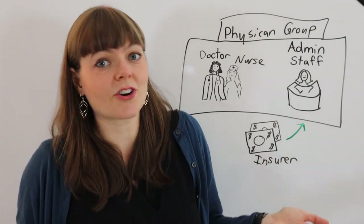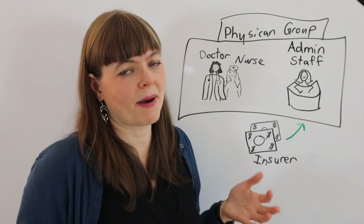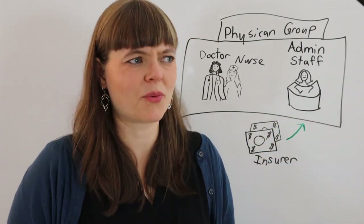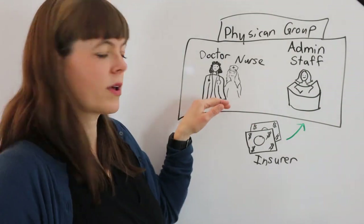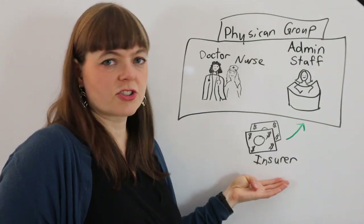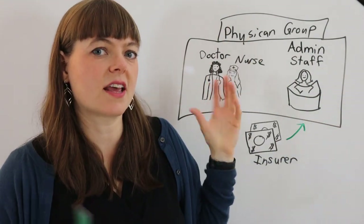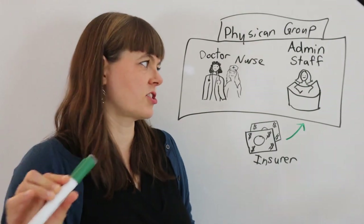Most doctors are altruistic — they don't want their care to be driven by financial incentives. That wouldn't feel good ethically; that wouldn't make you want to show up every day. So they're just going about their day giving the best patient care possible. In which case, how can insurance reimbursement rates influence what happens to the patient in the doctor's office?